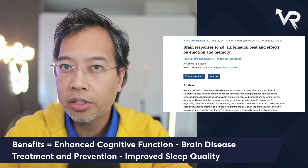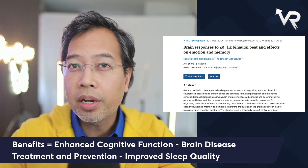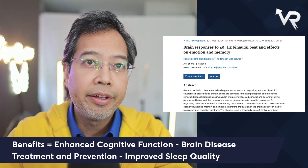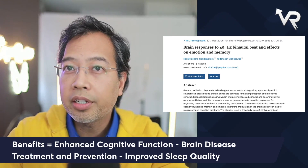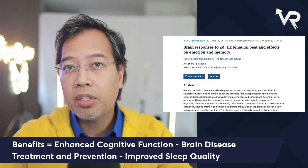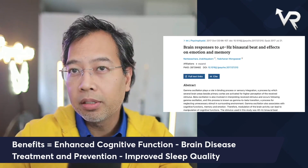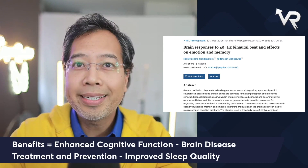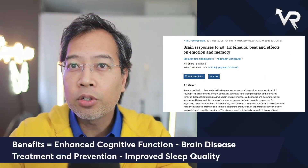One benefit is enhanced cognitive functioning. Research suggests that exposure to 40 hertz light therapy actually stimulates brain activity, leading to improved cognitive functions like attention, memory, and problem-solving skills. It's also used for Alzheimer's disease treatment and prevention. Studies show that 40 hertz light and sound therapy can reduce beta-amyloid plaques and neurofibrillary tangles, and also reduce tau protein buildup in the brain, which are often associated with cognitive decline and Alzheimer's disease.